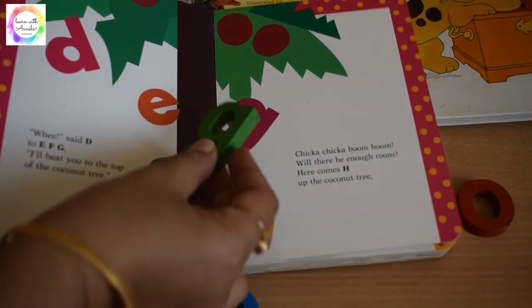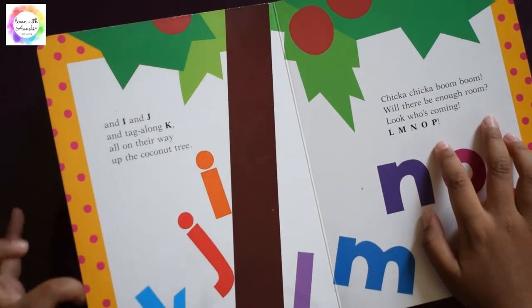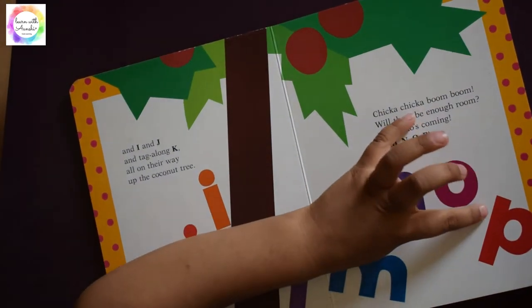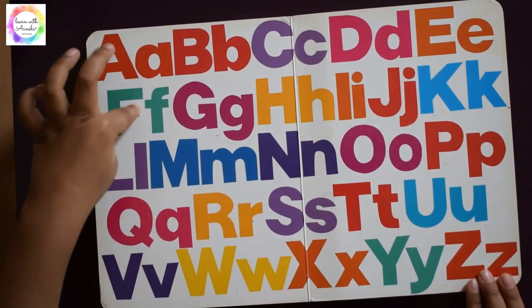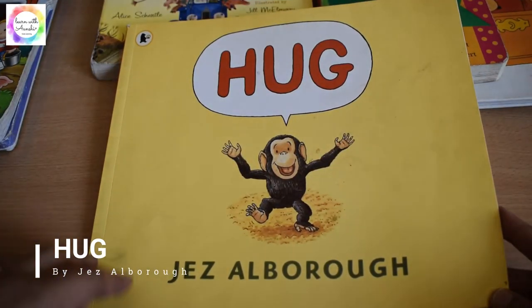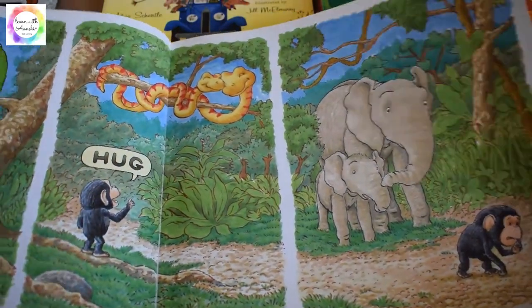The kid learns to identify letters and enjoys the book while singing along. At the end there's a big chart with capital letters and small letters, and my daughter used to sing the ABC. Next is the picture book Hug by Jez Alborough — a picture book with only one single word: 'hug.'